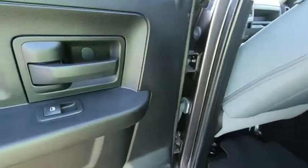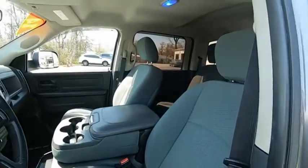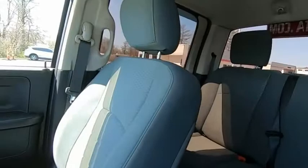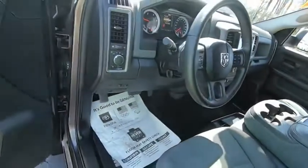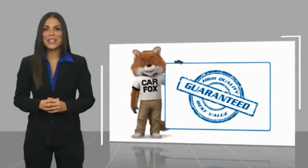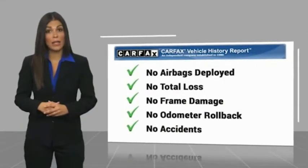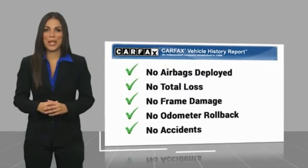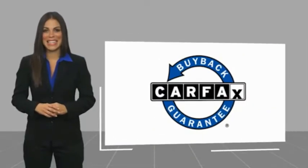Your new ride is just a phone call away. Here's another high-quality vehicle with a Carfax Vehicle History Report. Be sure to find a complimentary copy of this report online or contact the dealership. This vehicle qualifies for the Carfax buyback guarantee. Easler makes it easy.